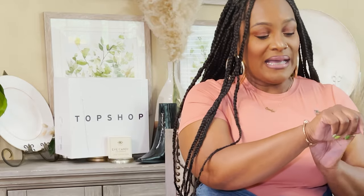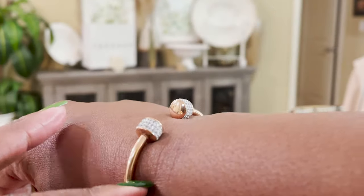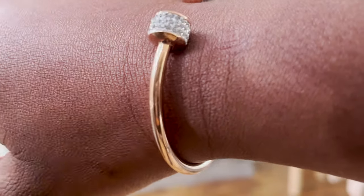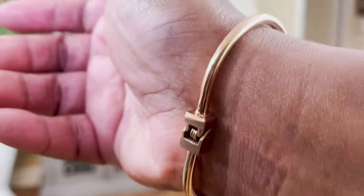The next item I got is this beautiful bracelet from Saks Off Fifth — it's the Luxe Rose Gold Tone Titanium and Crystal Cuff Bracelet by Eye Candy. It is beautiful. I love a good rose gold moment, and the jewels — I think that's cubic zirconia — are so pretty. It's just the right amount of bling, not too much, not too little. Love that.